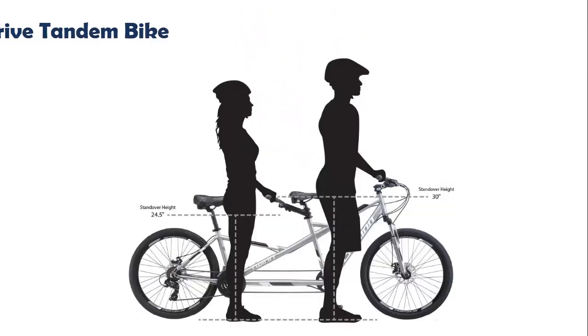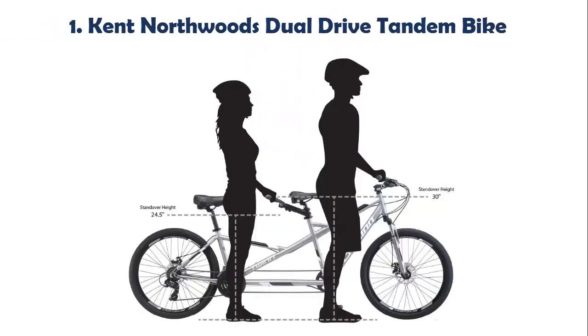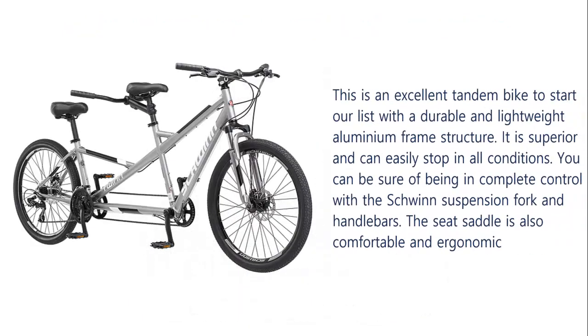Top 5 Best Tandem Bikes. Our list at number 1: Kent Northwoods Dual Drive Tandem Bike. This is an excellent tandem bike to start our list, with a durable and lightweight aluminum frame structure. It is superior and can easily stop in all conditions. You can be sure of being in complete control with a Schwinn suspension fork and handlebars. The seat saddle is also comfortable and ergonomic.